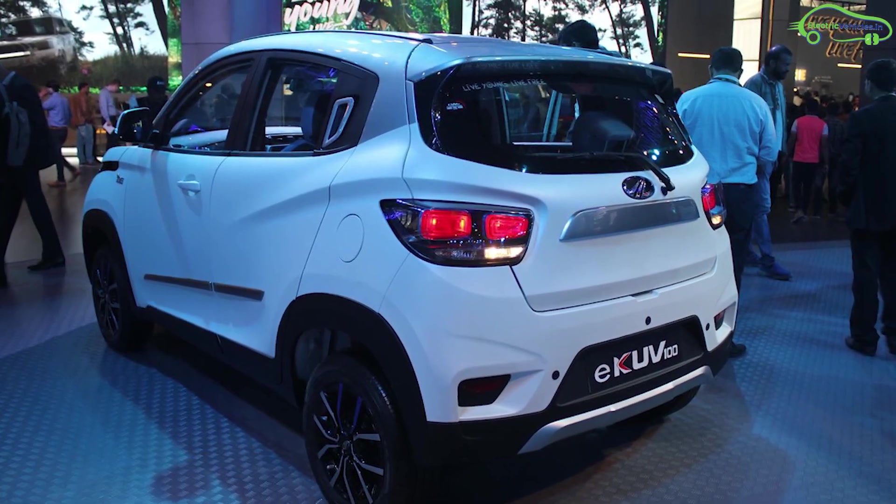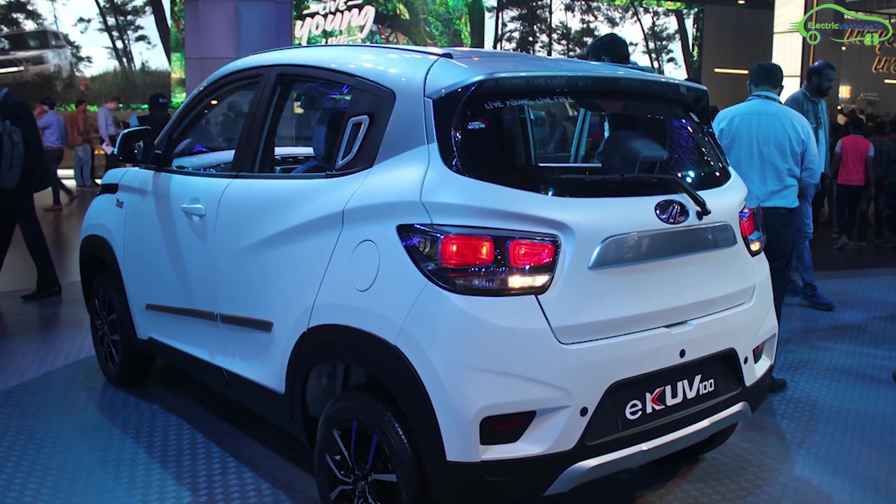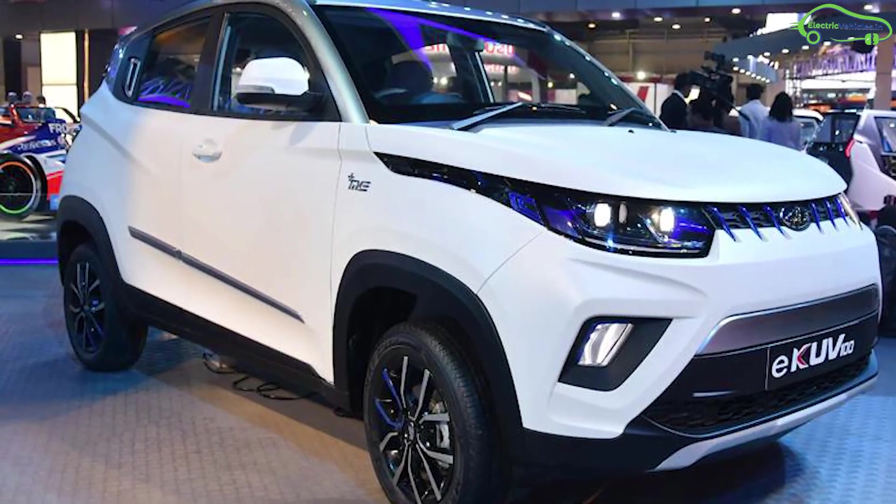Mahindra is planning to launch the eKUV100 between April and June of 2020.